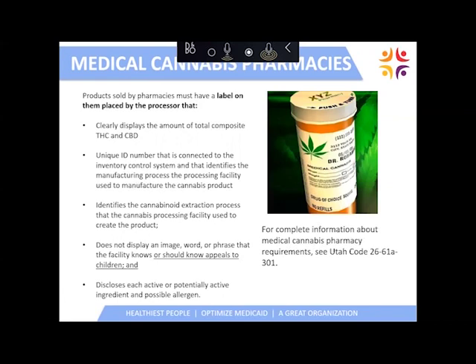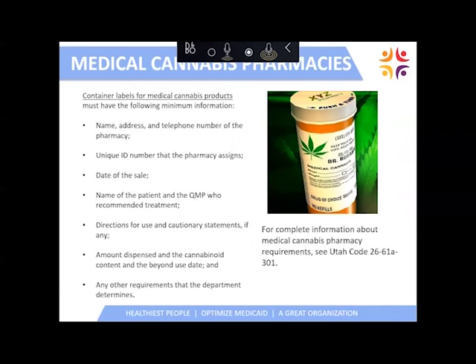Products sold by pharmacies must have a label placed by the processor. This label will clearly display the amount of total composite THC and CBD in milligrams. It will be required to have unique ID numbers so we can trace it back to the original plant if needed. They cannot display anything that would be appealing to a child on a label. Container labels for medical cannabis products, once dispensed by a pharmacy, will be similar to labels on usual medications — they'll have your name, address, date of sale, directions for use, and cautionary statements.